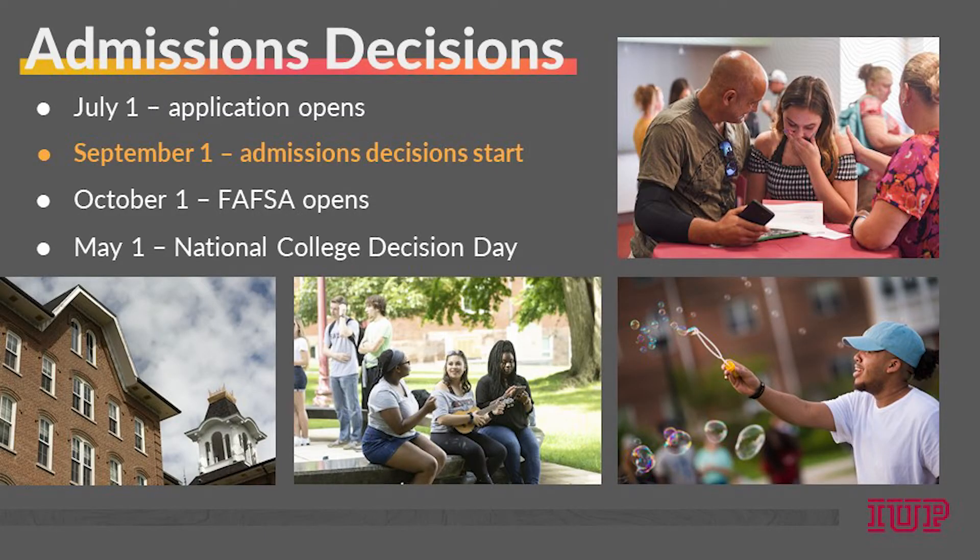We offer rolling admission, which means that we begin making admissions decisions daily starting on September 1st. If you apply any time from July to the end of August, you can expect to hear from us in September. Otherwise, you can expect a decision in a few weeks.